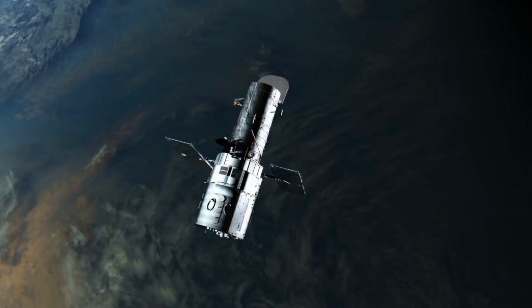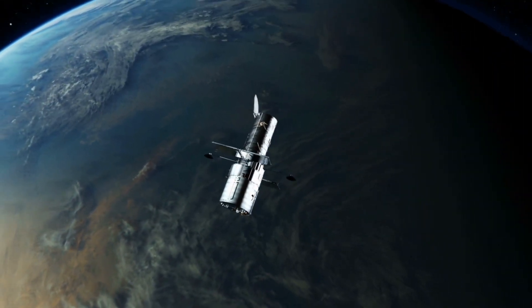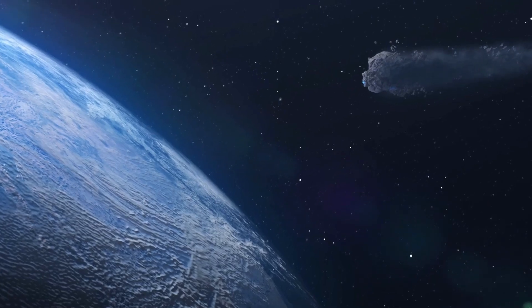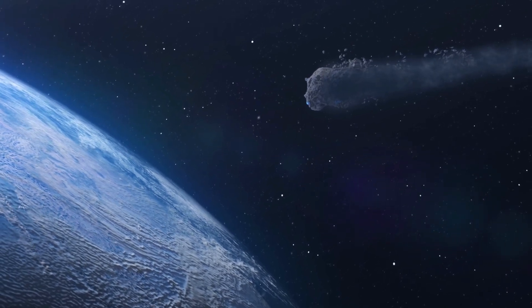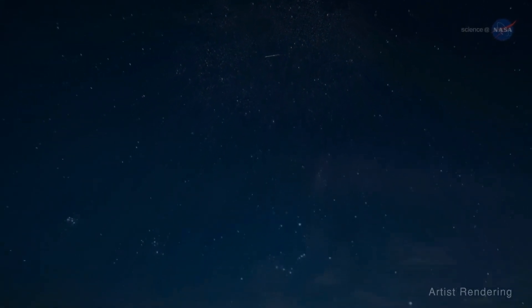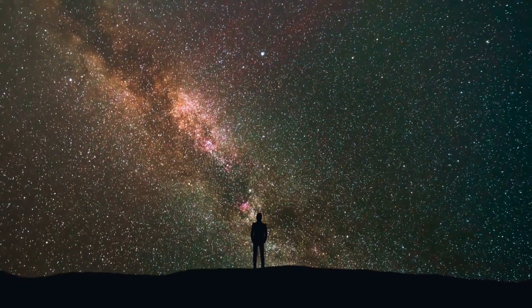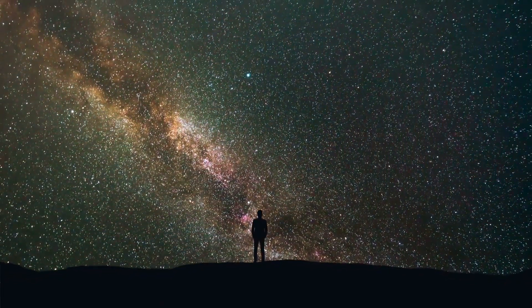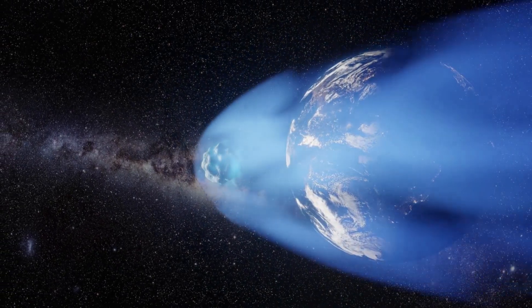According to data gathered by telescopes, this comet has a period of around 50,000 years. It was last seen from Earth during the Upper Paleolithic period, a time when Neanderthals roamed the planet and early Homo sapiens had just come around. Most long-period comets have been seen only once in recorded history because their orbital periods are so long, and countless such comets have never been seen by human eyes.